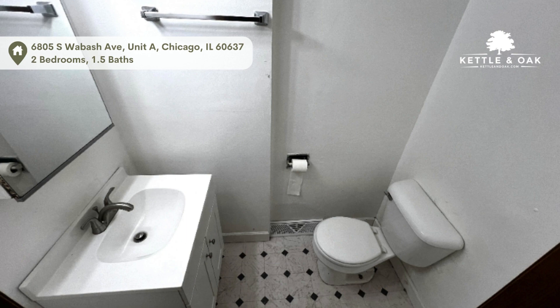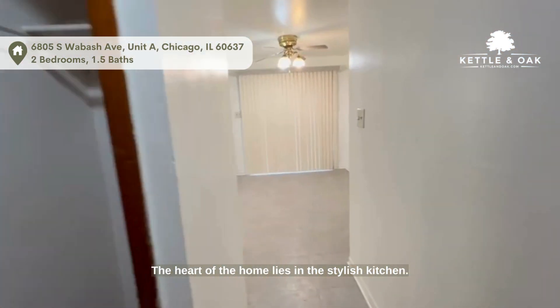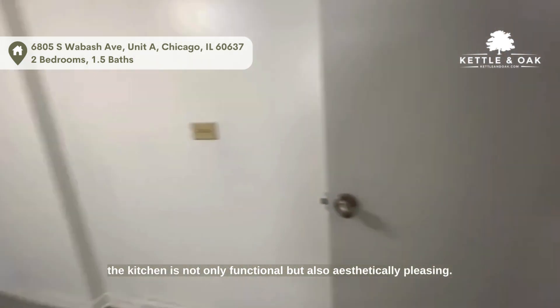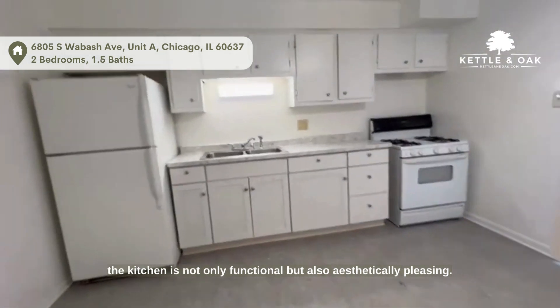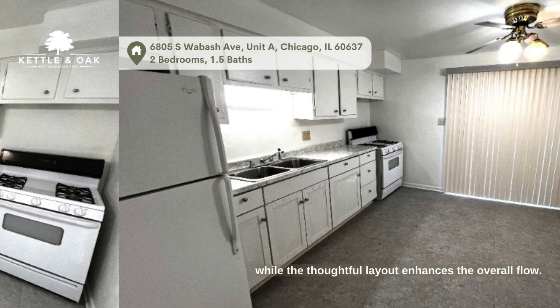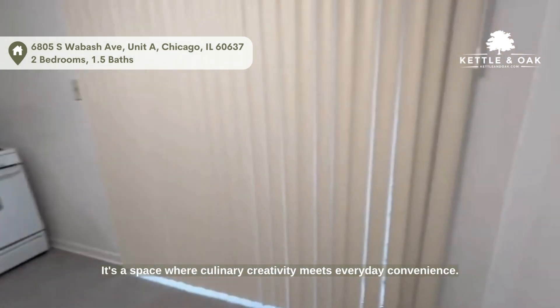The heart of the home lies in the stylish kitchen, fully equipped with essential appliances. The kitchen is not only functional but also aesthetically pleasing. Abundant cabinetry provides ample storage, while the thoughtful layout enhances the overall flow. It's a space where culinary creativity meets everyday convenience.